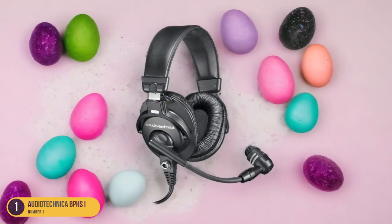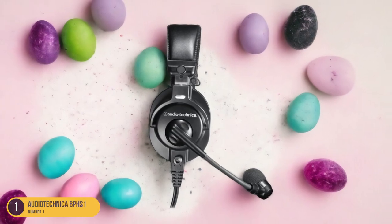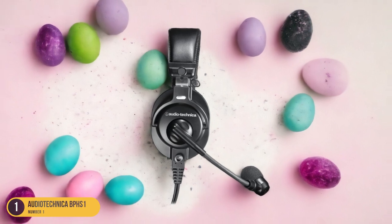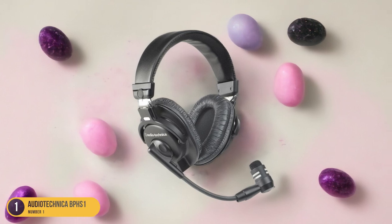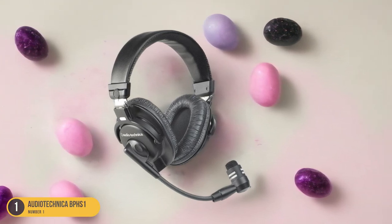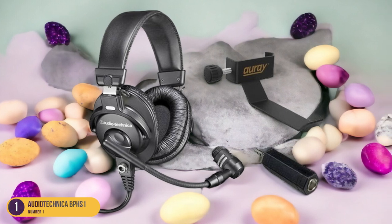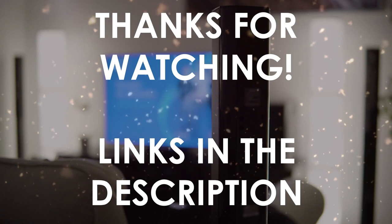The headset's rugged construction ensures durability, making it a reliable companion for all your podcasting endeavors. Whether you're a seasoned podcaster or just starting out, the Audio-Technica BPHS-1 offers professional-grade audio quality and comfort, elevating your podcasting game to new heights. Experience crystal-clear sound and reliable performance with this exceptional headset designed specifically for the demands of podcasting.